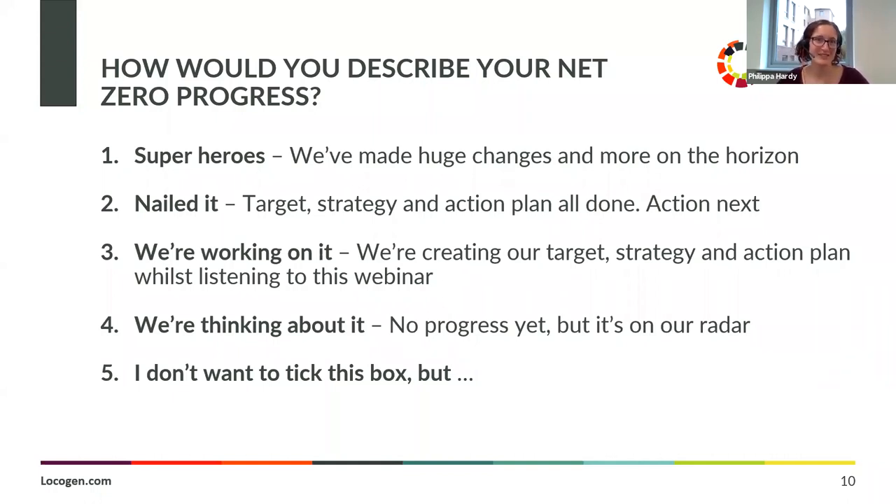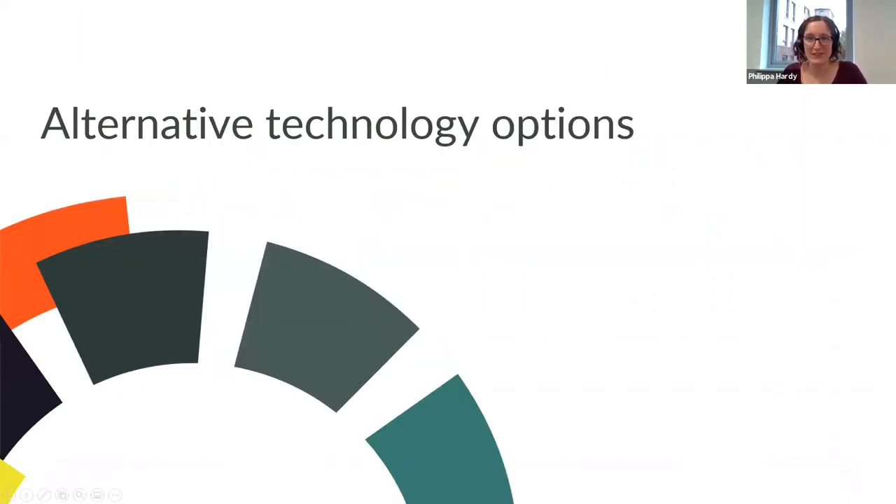Looking at the results: 11% superheroes and 22% have nailed their targets — really good to see. And the majority, as we thought, are working on it. A few are thinking about it — but we appreciate your honesty. So without further ado, let's pass over to David to talk more about the alternative technology options.